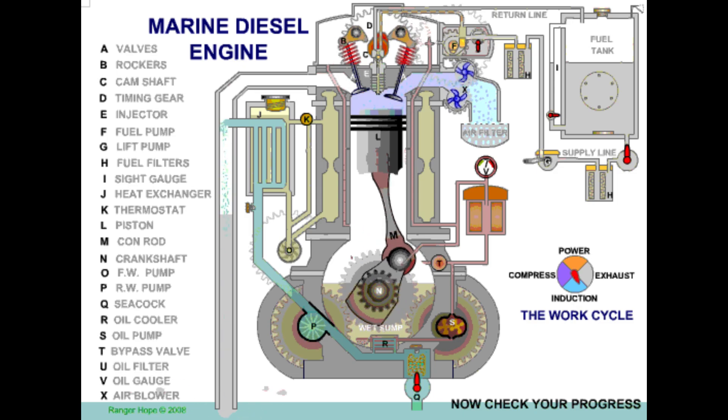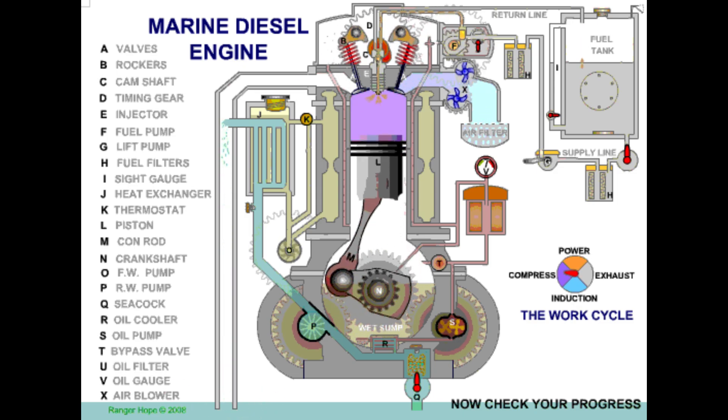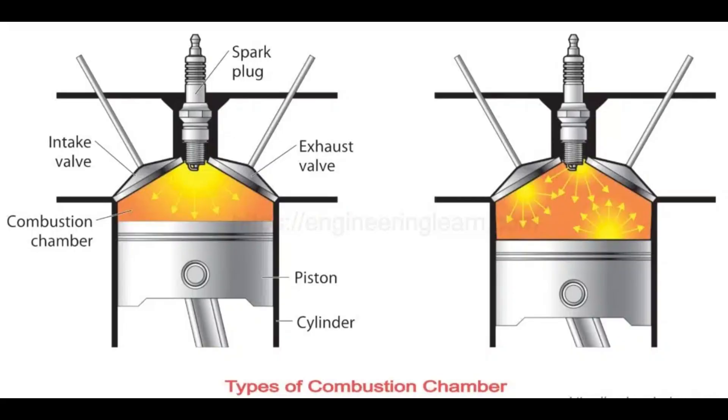The conrod links the piston to the crankshaft, separating linear piston motion from the rotational crankshaft movement. The head gasket seals the block and cylinder head. Additionally, a camshaft controls the exhaust valve and the spark plug ignites the fuel. It's crucial to change the timing belt at recommended intervals to avoid expensive repairs caused by its breakage.